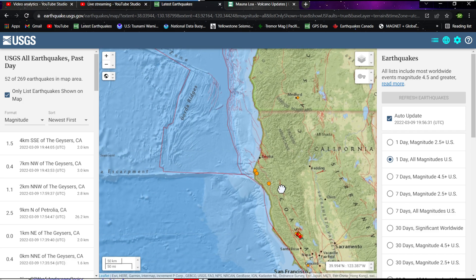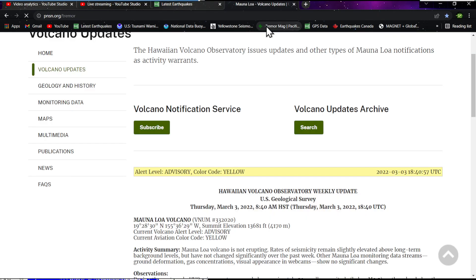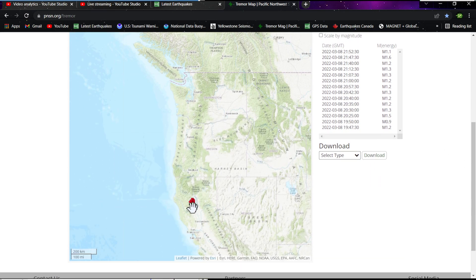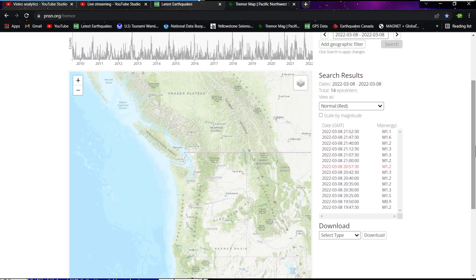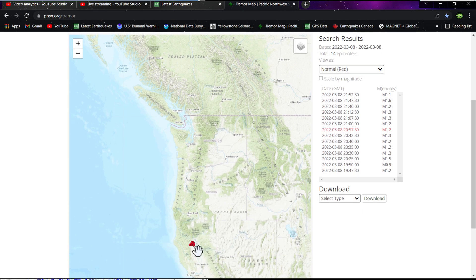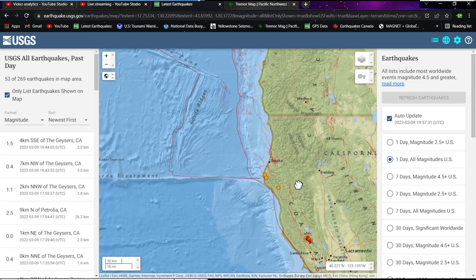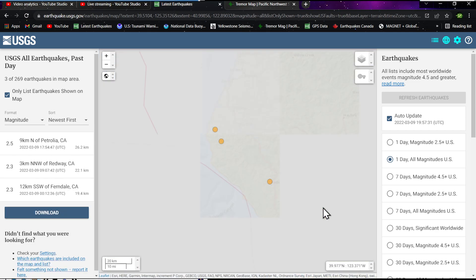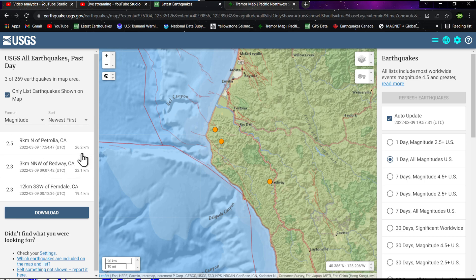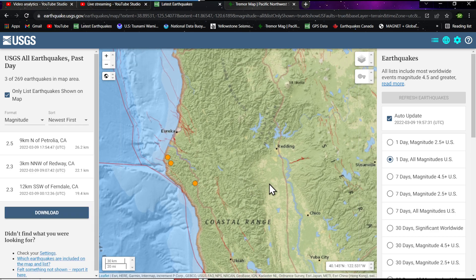Seeing some activity kick up into the Cascadia Subduction Zone. We have been seeing quite a bit of tremor activity specifically at the northern California region — the tremor map from last night showed about 14 epicenters of tremor at the southern end of the Cascadia. Prior to that, we had about four or five days of 100 to 200 epicenters each day in the southern section of the Cascadia Subduction Zone. We expect earthquake activity to ramp up upstream, seeing 2.5 and 2.3 magnitude quakes at 26 and 19 kilometers depth.